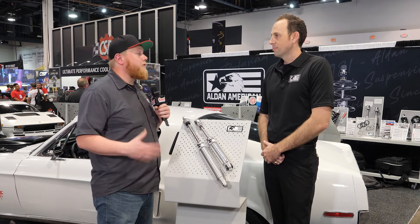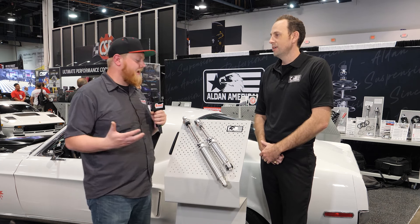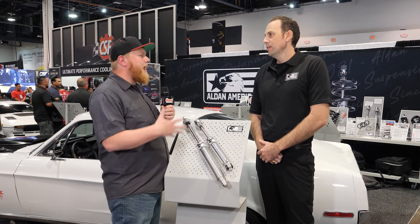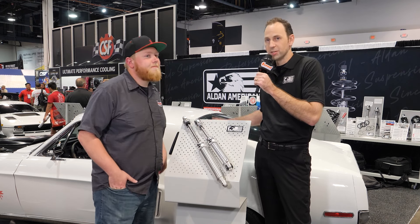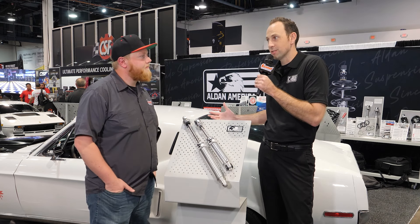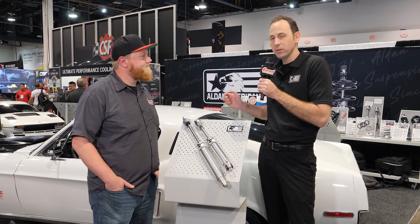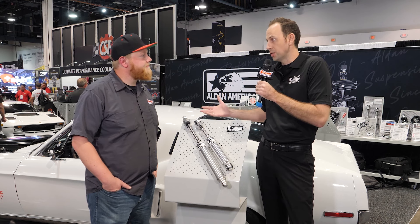You guys aren't just known for coilovers — you guys are making all sorts of fun stuff and we really appreciate that. Can you tell us a little bit about serviceability and where these things are made? Yeah, so at Aldan American we've been doing this for over 40 years. We've done lots of shocks, we've manufactured coilovers for decades, and we're really taking a lot of this technology and putting it into our new line of shocks and coilovers that we're releasing here at the show.